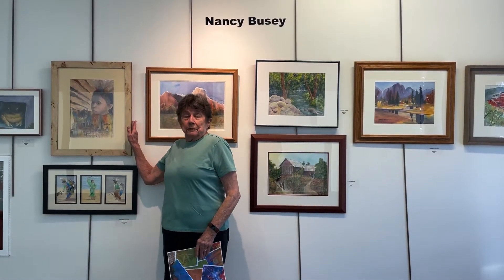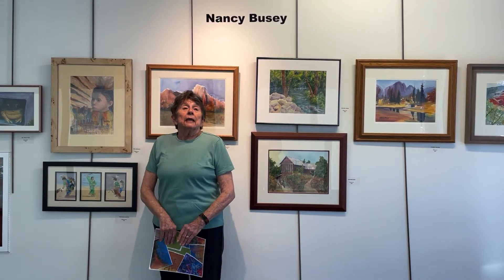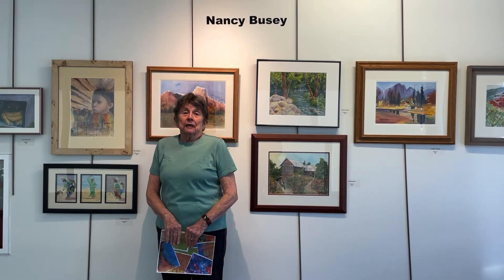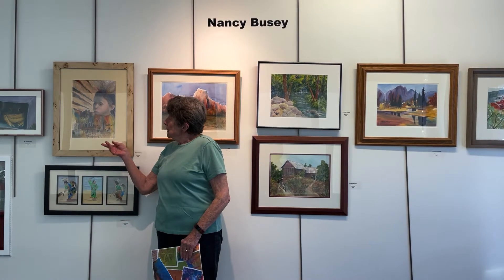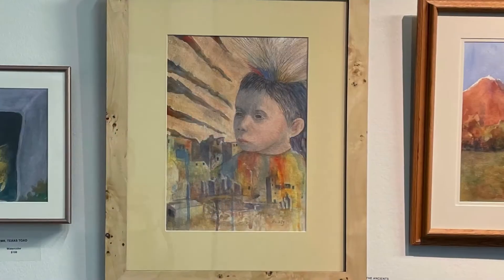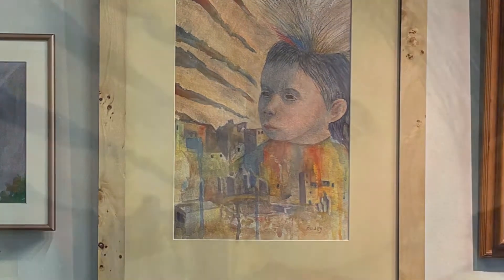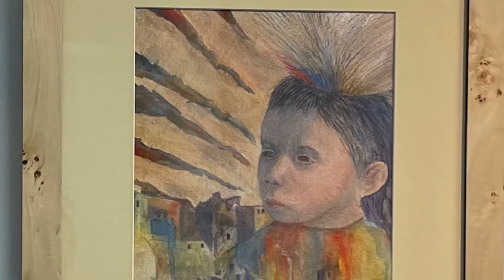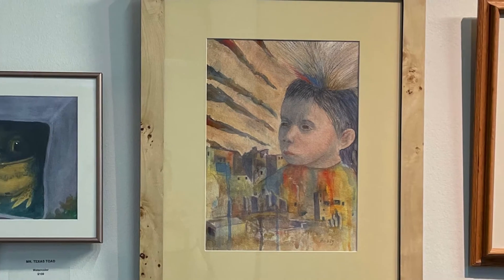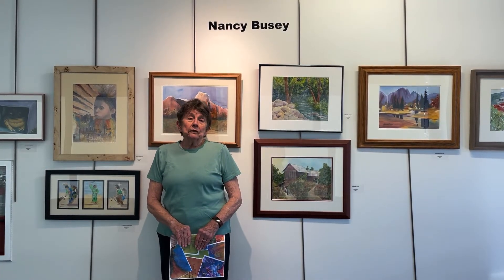This is one of my favorite paintings. I took a photograph of this child at a powwow and I've always loved Mesa Verde, so I decided to do sort of a collage of the child's face and Mesa Verde there in the background. I call it The Ancients, and I just think the child is looking back — or maybe looking forward.